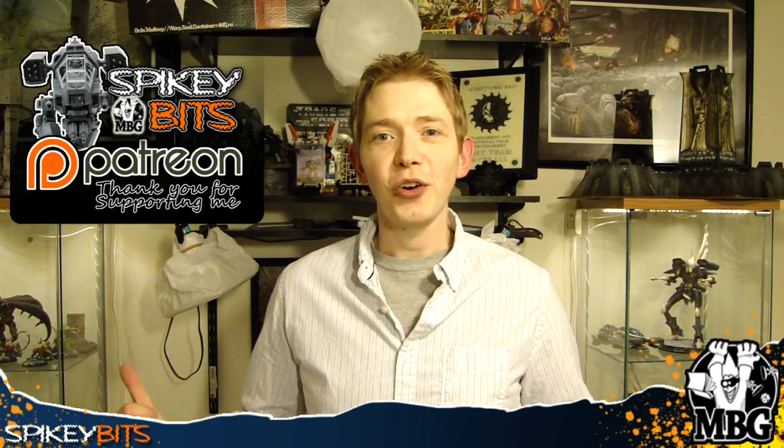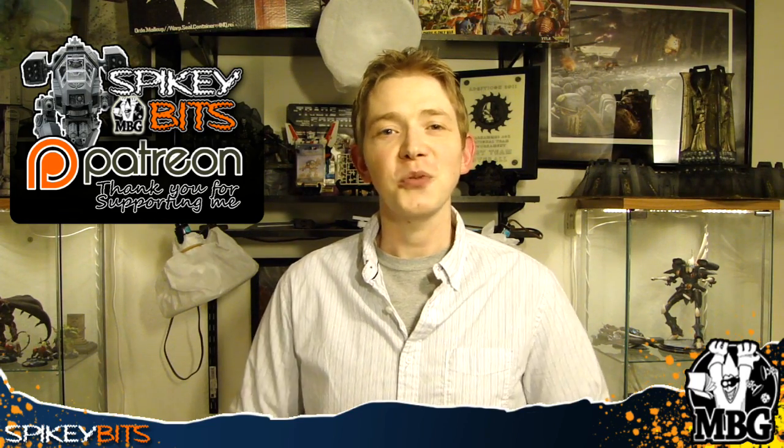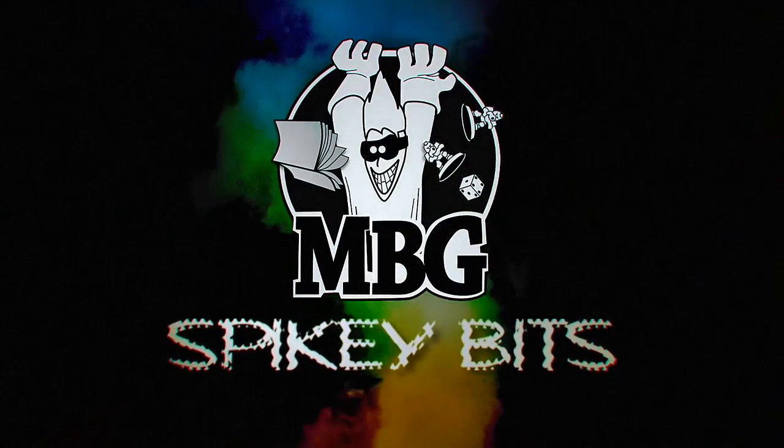That's about it. Thanks for watching the video. Make sure you stay in your trenches — subscribe to this YouTube channel here too if you haven't already. Check out the blog at SpikyBits.com and listen to our podcast at ForgeTheNarrative.com. Spiky Bits!